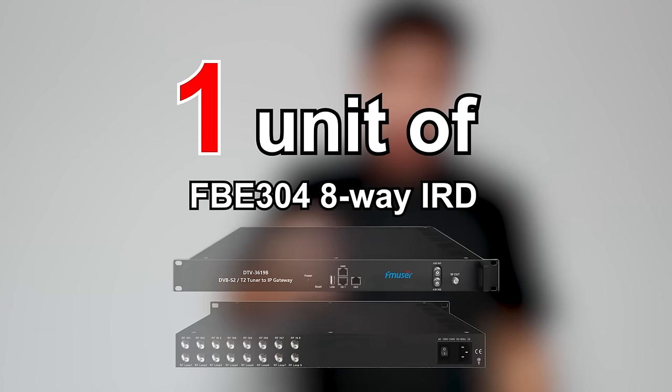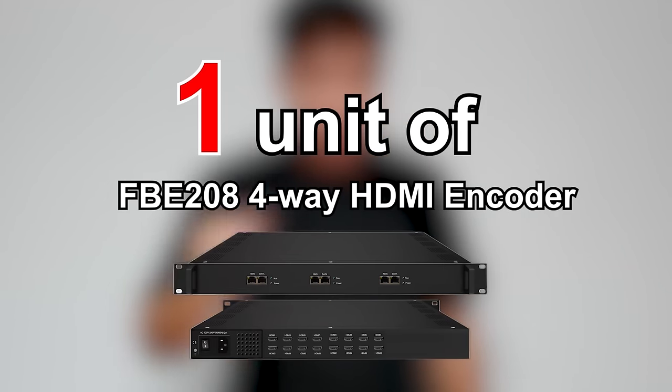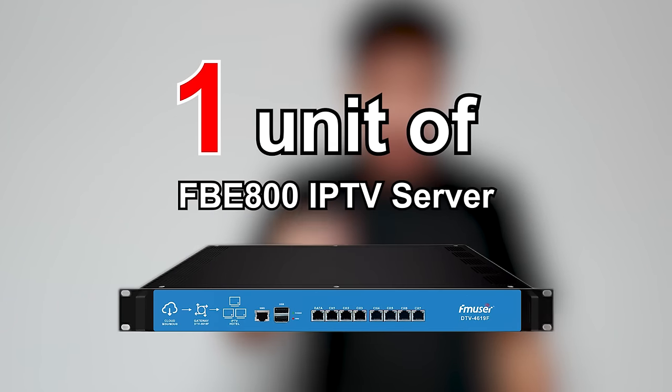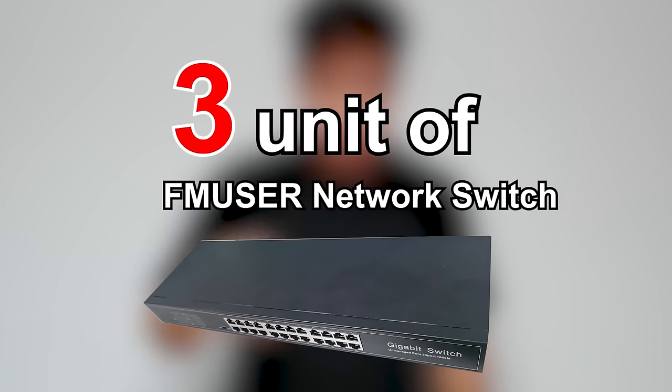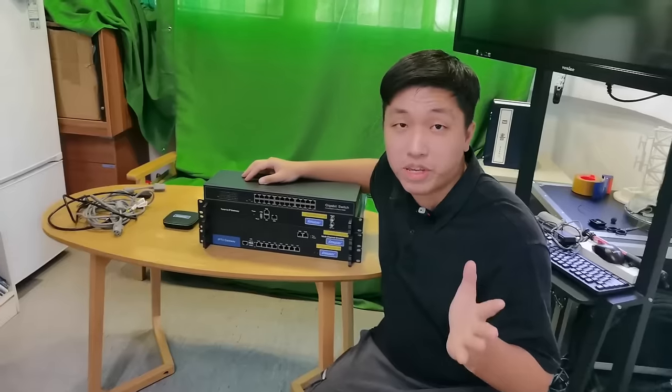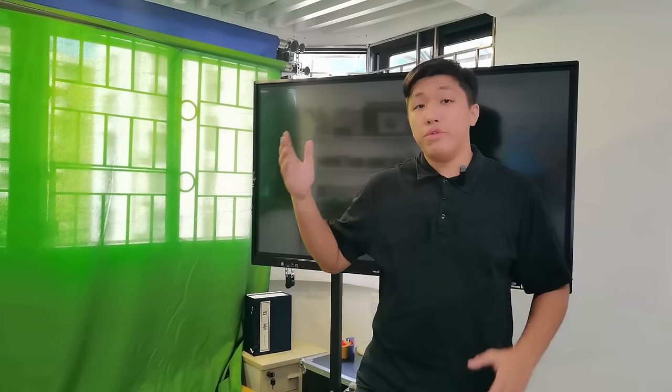Here are the equipment packages that we received yesterday: a unit of FBE304 8-way IRD, a unit of FBE208 4-way HDMI hardware encoder, a unit of FBE800 IPTV server that allows 40 IP inputs, 3 units of network switch with 24 ports, 75 units of set boxes, and cables and accessories. Since the devices here are enough for the demonstration, there's no need to deploy all the devices in this video. I won't go into details about what these devices are — if you are interested, please watch the video about how to use FMuser's hotel IPTV system.